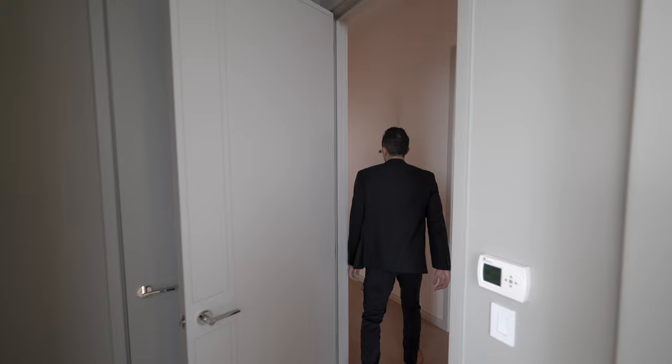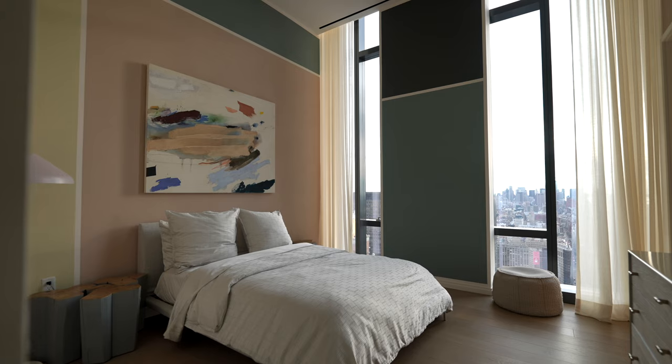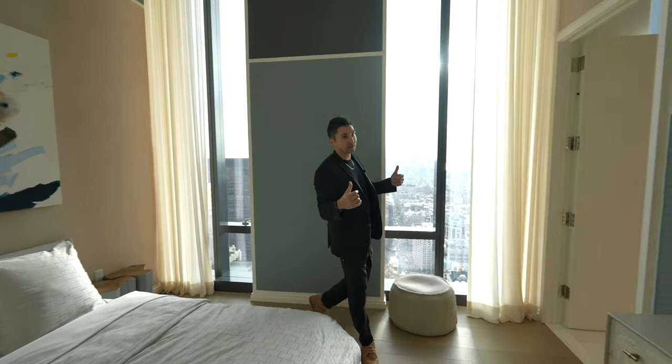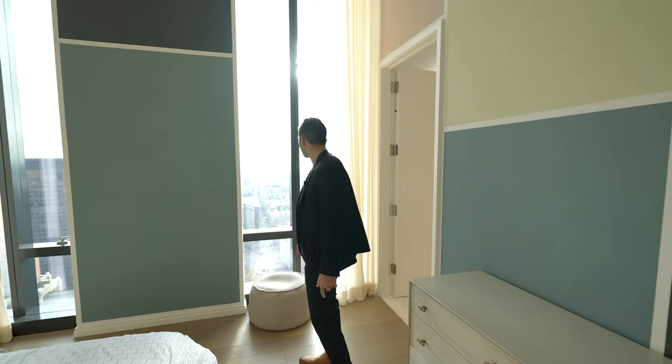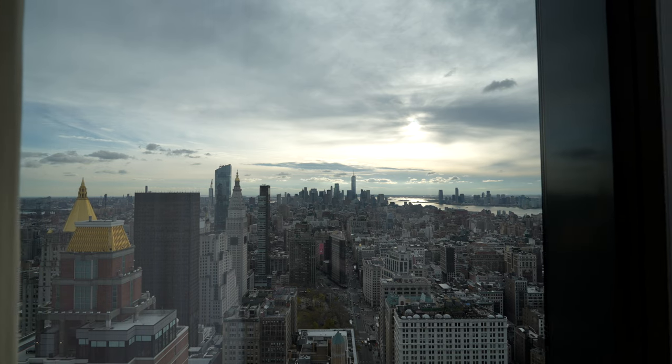Down the hall we've got another bedroom over here. Insane views looking to the south — that might be the best views in this entire unit. Looking south instead of looking north at the Empire State Building. This I don't see how this could get old with the sun setting. It's absolutely unreal.